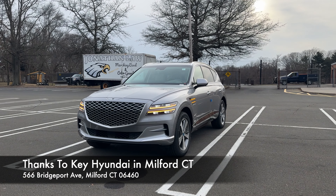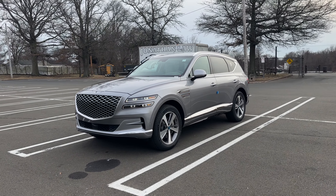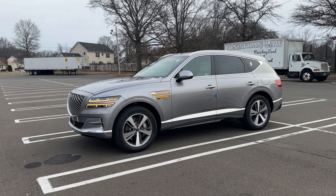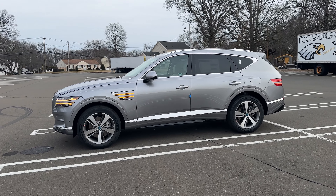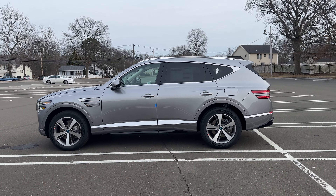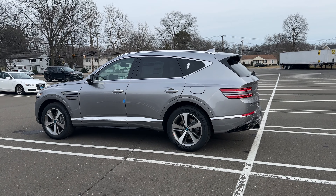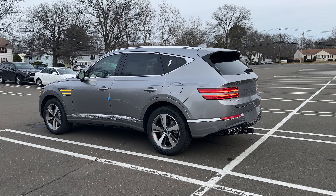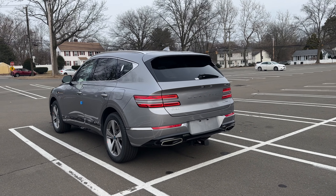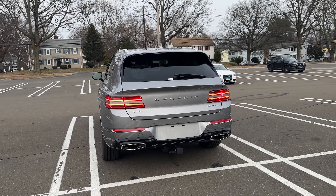Hello guys, this is the 2024 Genesis GV80. It is finished in silver and this one is equipped with the advanced package. It is a $7,000 package but it does offer a lot. I love the way the GV80 drives — I think it looks very luxurious. Today I'm going to be taking this 2024 3.5 turbocharged GV80 on a POV test drive and I'll tell you what I think about this SUV. This one is equipped with the tow hitch and the advanced package, but let's go ahead and take it on a drive and see how it does.